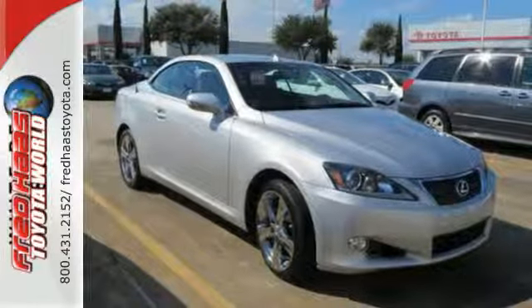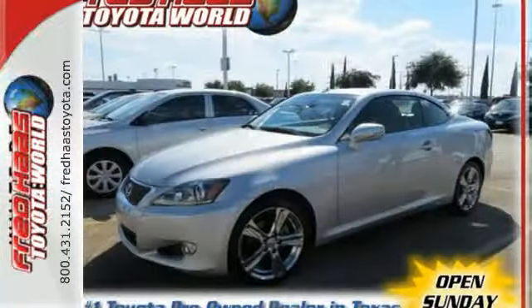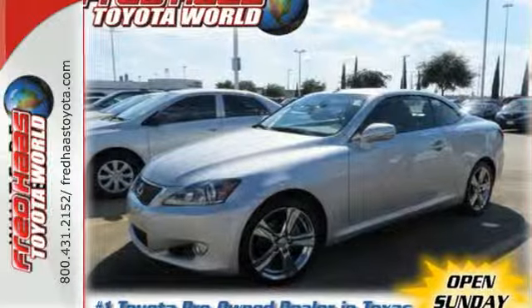This Lexus was built for speed and safety, with stellar crash test scores and rock-solid quality. Make it yours today.